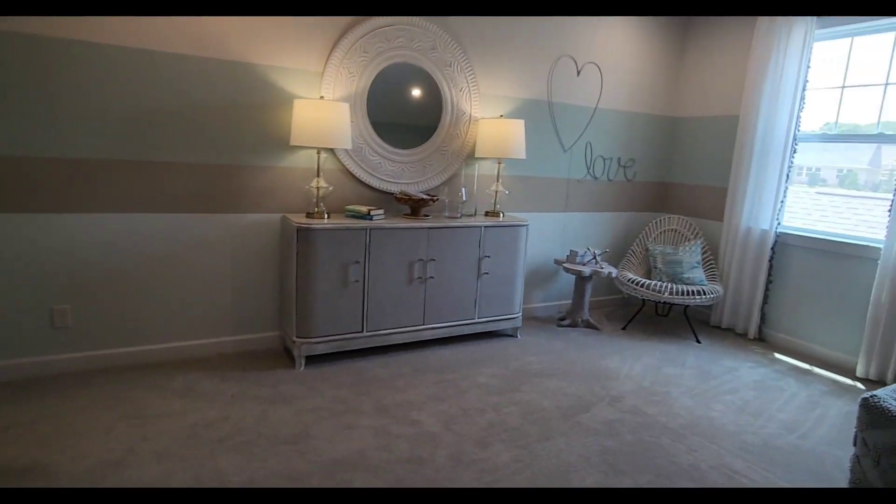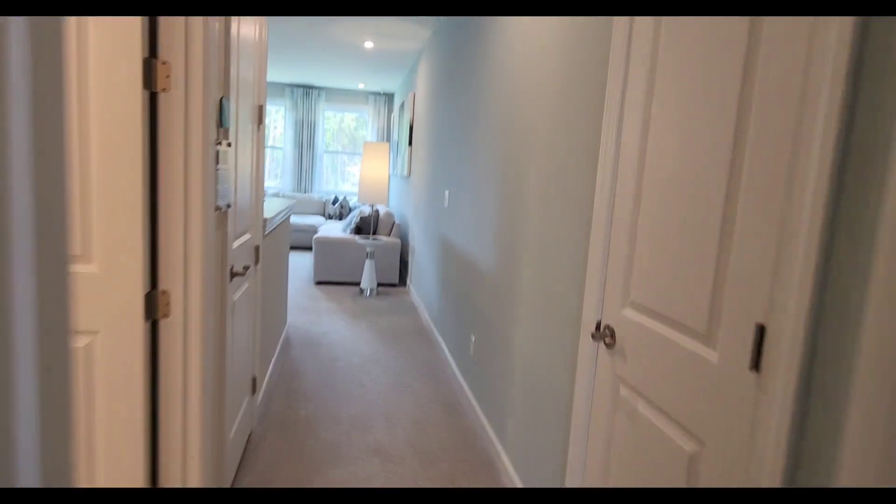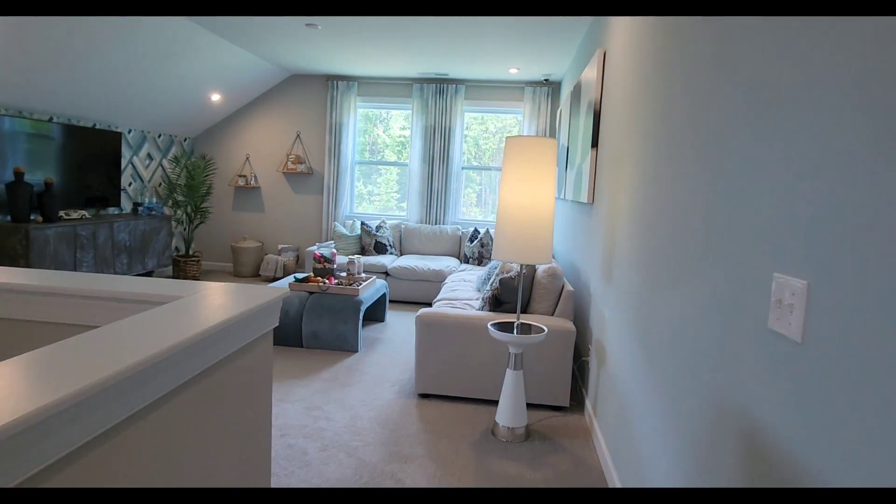Thanks for joining me on this virtual tour. Don't forget to like, subscribe, and hit that notification bell to stay updated on more exciting home tours and real estate tips. Have a great day.